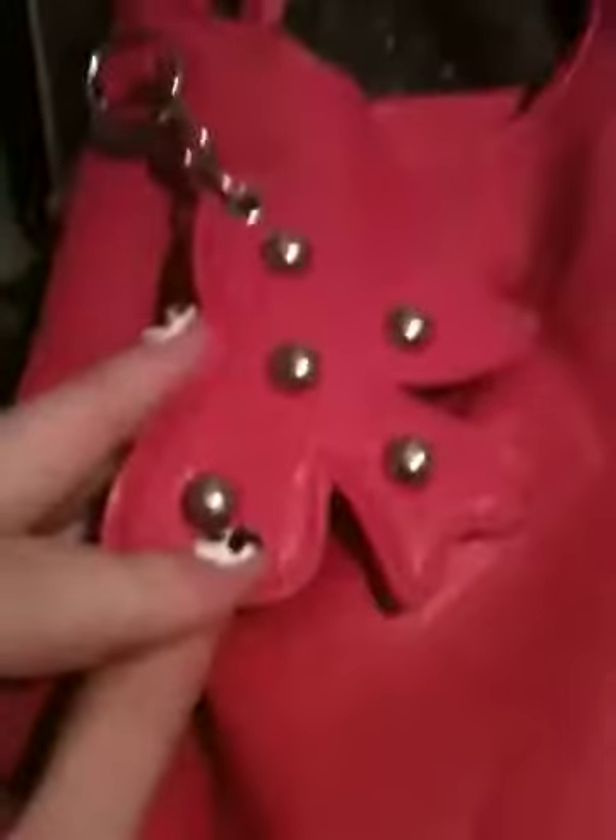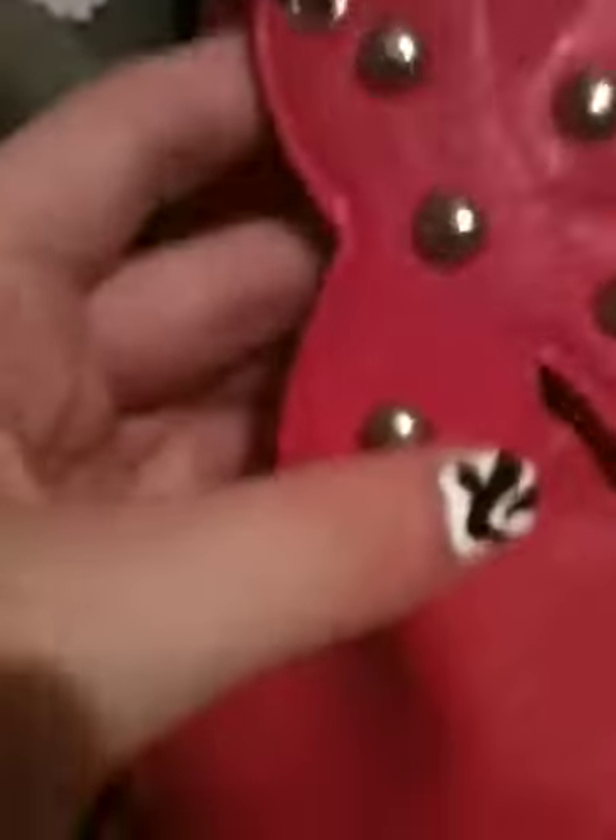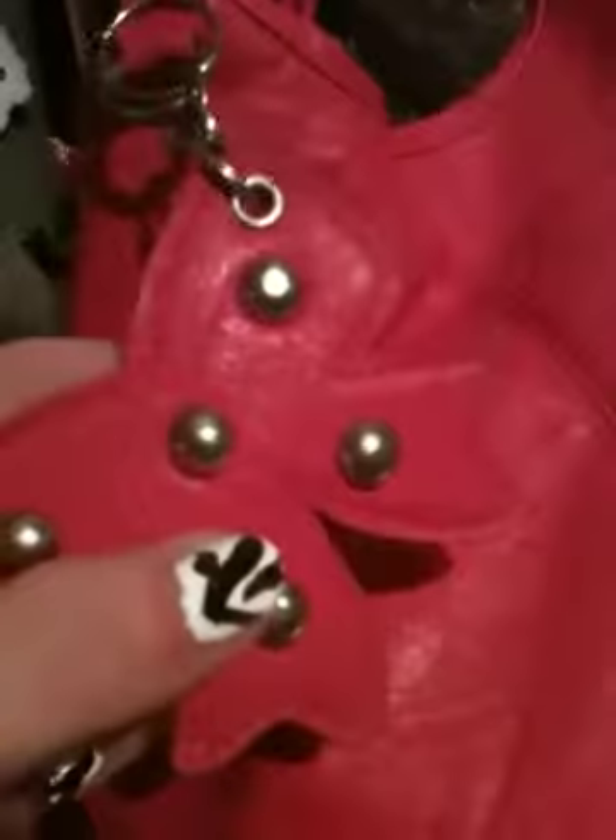The next purse is from Claire's — it was $5. I got the previous purse from Walmart, but this one is from Claire's. It came with a keychain on it. It's a big pink bow and it's fake leather with studs on it. I also hung a handmade keychain I got from a museum on it — it's a little cat.